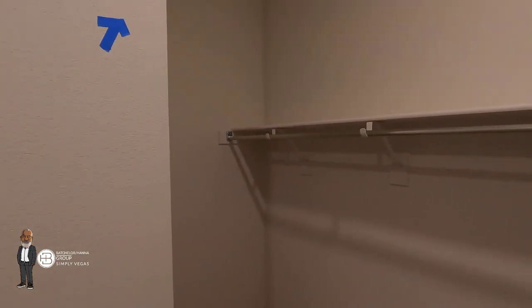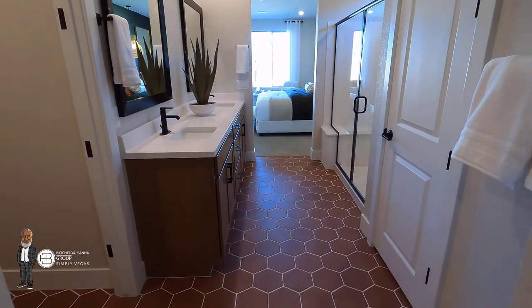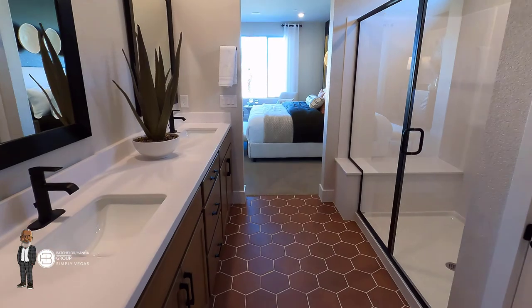And here is your walk-in closet — really nice. They've still got some blue tape here; this place has only been open for a few weeks, so they're still doing some touch-up and punch list work.